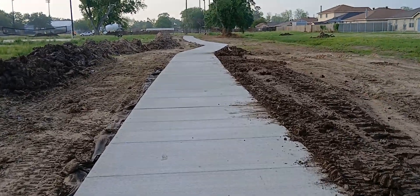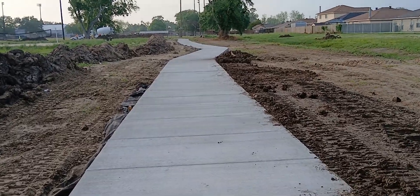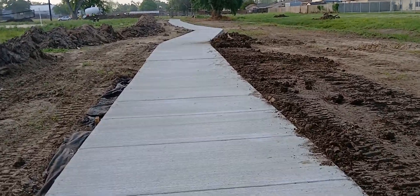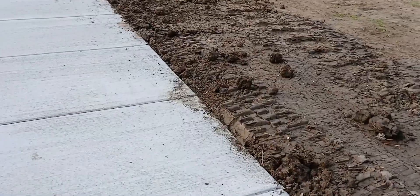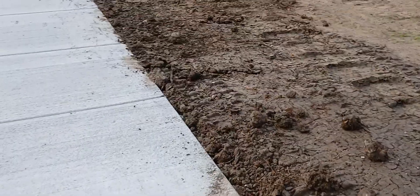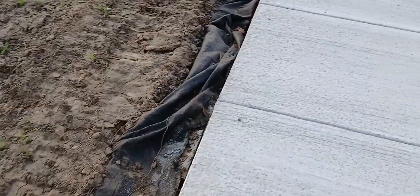That's extra concrete you had to pour, but okay — they want to pay for the extra, we gotta do the extra. As you can see here, we've been working on this side backfill on this end, and we still gotta come over here and throw this side in.